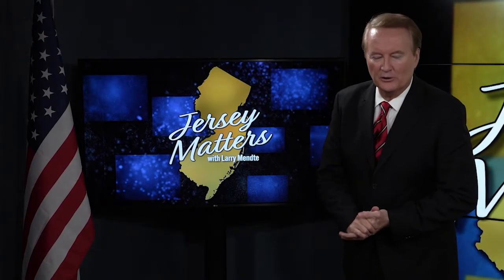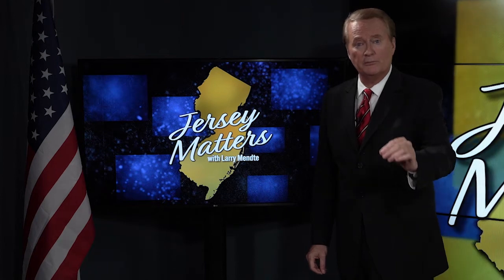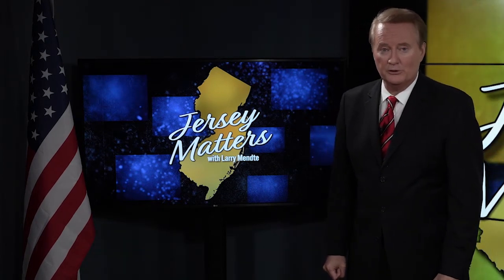All right, thanks a lot, Sherry. Still to come on Jersey Matters — sometimes when you see past a person's disability, you'll find brilliance. We'll explain when Jersey Matters continues.